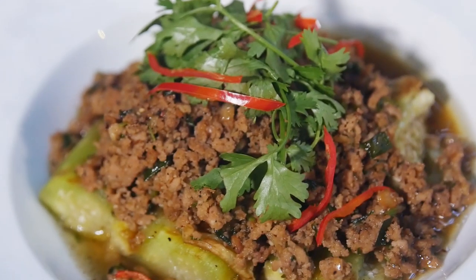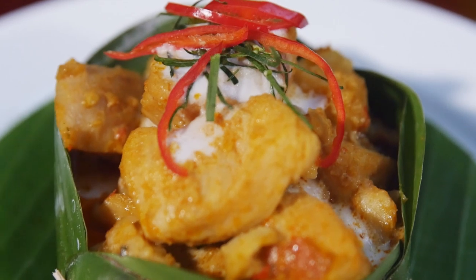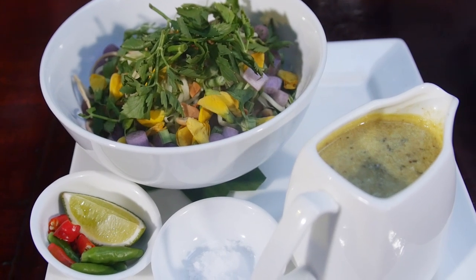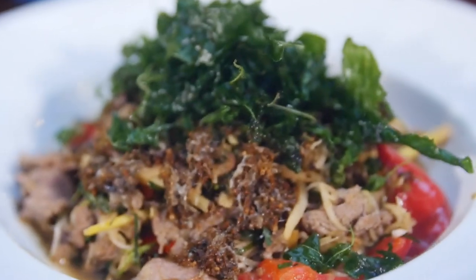The first one is the char kroeung plant with pork and coriander — very popular in the restaurant. The second one is the fish amok in banana leaves, and this is really popular. The third one is mushroom and lemongrass curry served with rice noodle. And the last one, very popular in Cambodia, is stir-fried baby red tree ants.